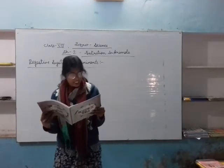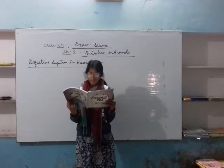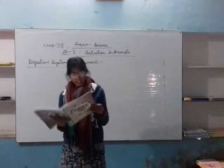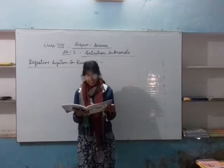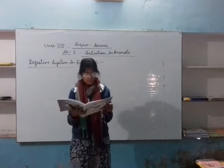Ruminants are so called because they ruminate, or bring back the swallowed food to chew it again. They are hooved, plant-eating animals having a compound stomach. Their stomach is called compound as it has four chambers.